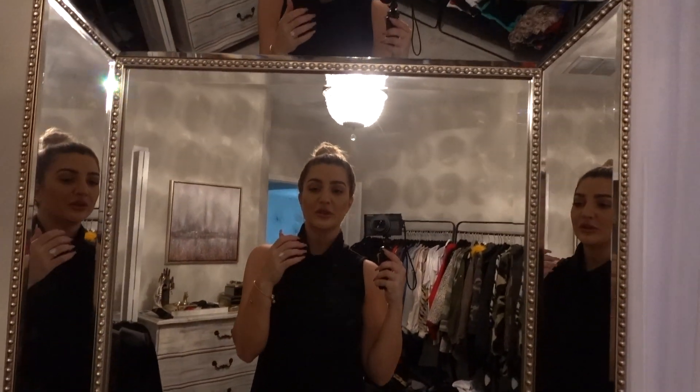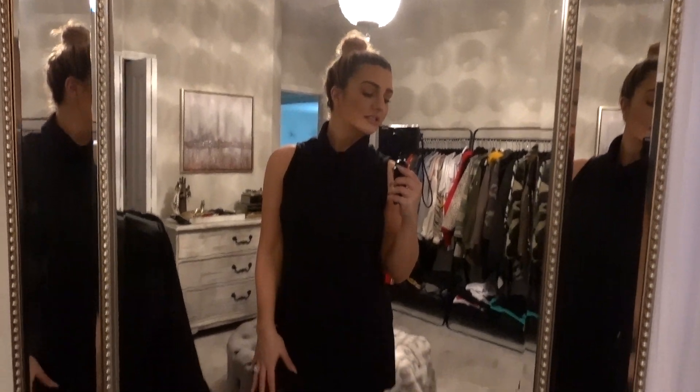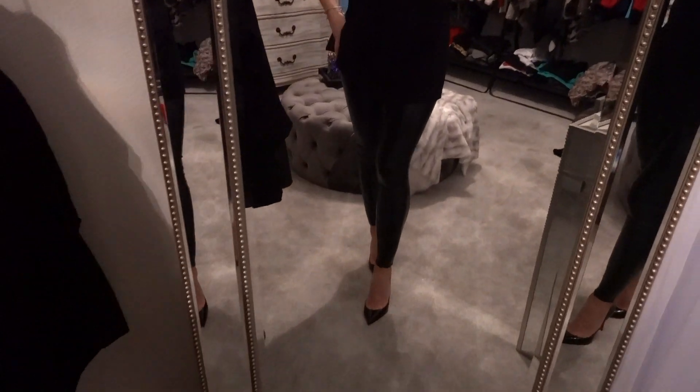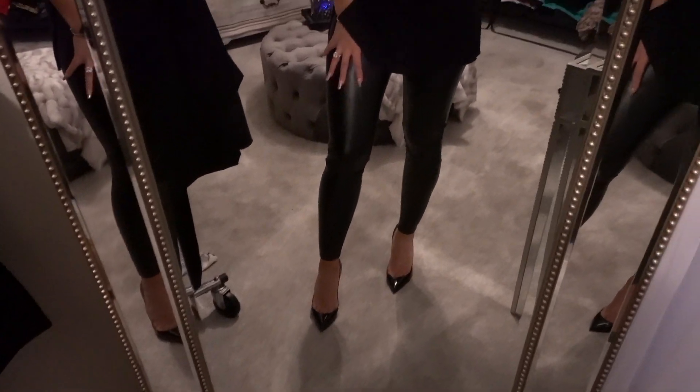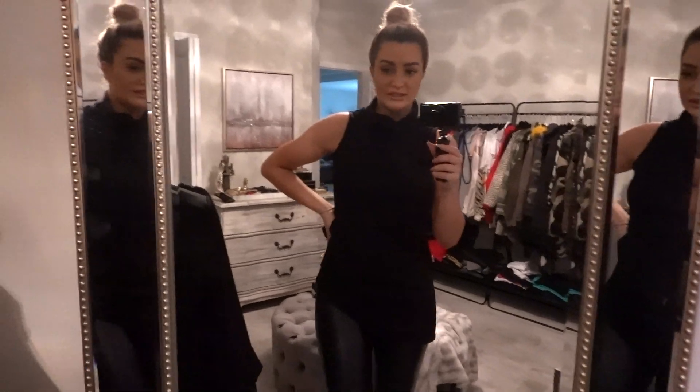Here's the first look. It is a tunic turtleneck top that is black from INC, and I paired it with my faux leather leggings from Target and some patent leather pumps. I think if you put this with a red lip it would be perfect, because that'll give it that little pop of holiday color.